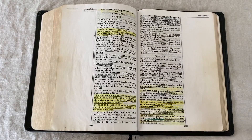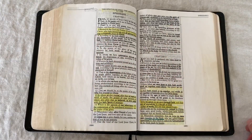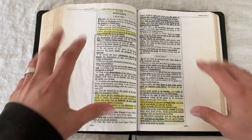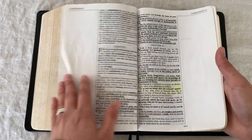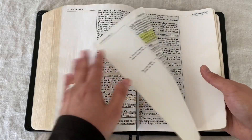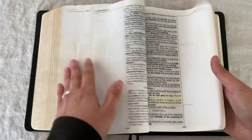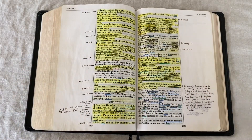One of the things I love about it is that there are no footnotes or cross-references here at all. It's just purely the Word of God, and it leaves great space for me to make my own notes and cross-references. That's a real big perk for me — I don't have any commentaries coming in on it. It's just me and my own personal studies.